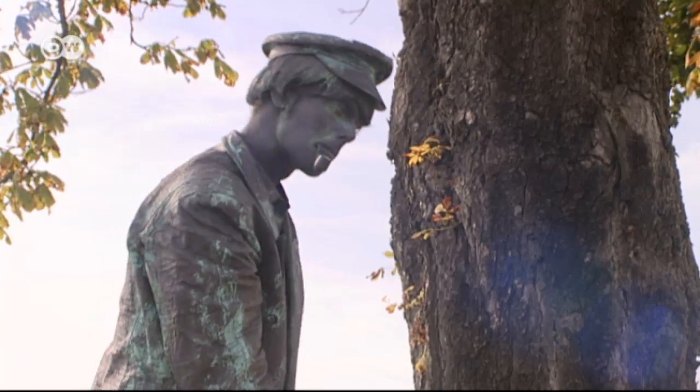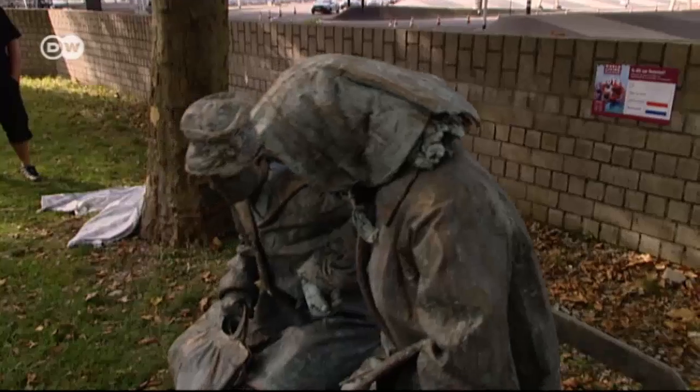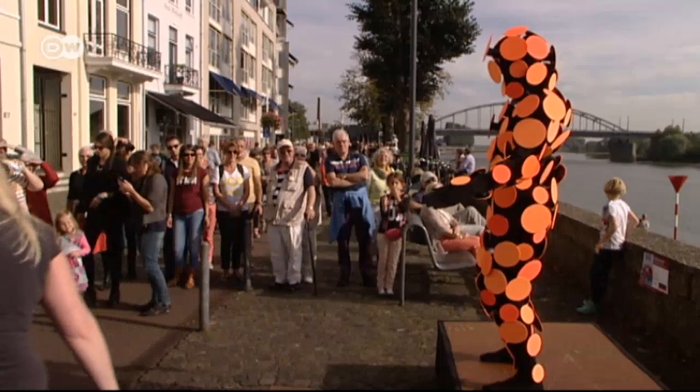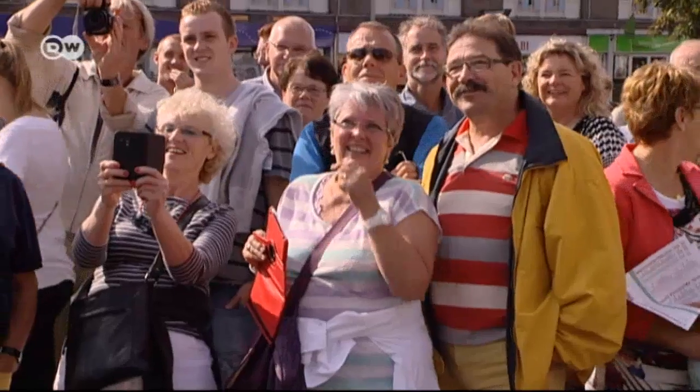The art of standing completely still and then wowing the crowd — the Dutch city of Arnhem is once again hosting the annual World Living Statues Festival, this time with entries from 24 nations. There are three awards up for grabs, decided by a jury and the public.